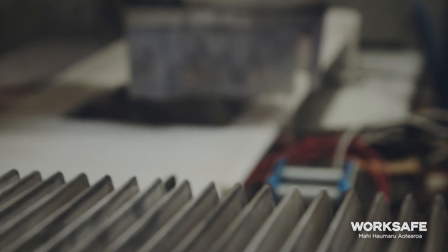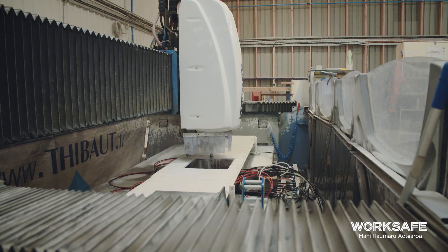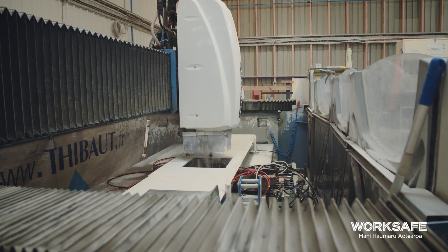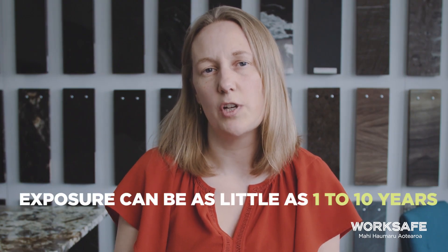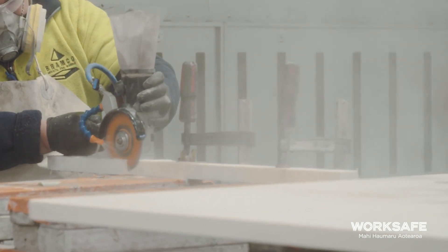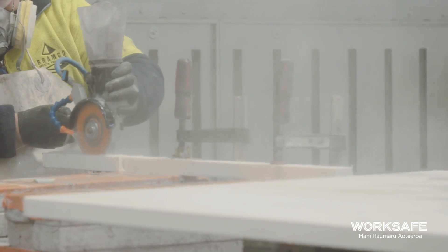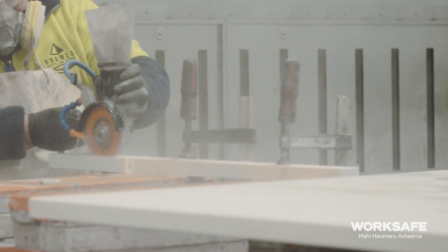This particular health issue is different for us in New Zealand. It has a shorter latency period, so this means that exposure can be as little as one to ten years of working with this dust. RCS dust is created when materials are cut, grinded, sanded, polished or otherwise disturbed, and the dust particles are extremely small and not usually visible to the naked eye.